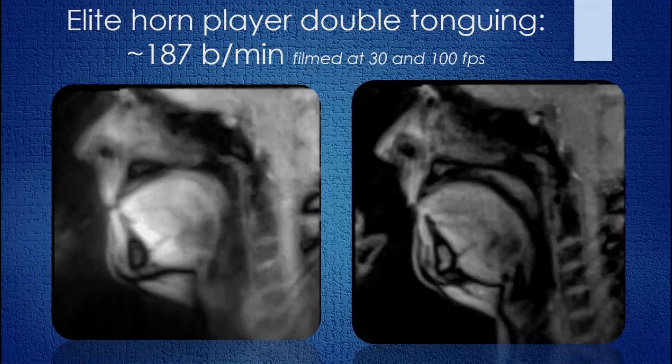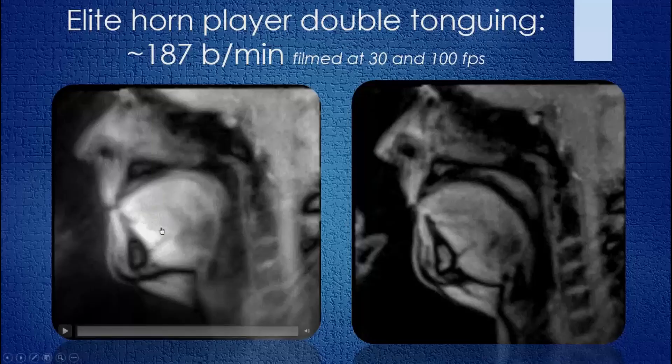You're looking here at two different videos. They are both of André Just of the Berlin Philharmonic. We asked André and all of our subjects to double-tongue as fast as they could. These great horn players had some amazing speeds. André, one of the fastest, was timed at 187 beats per minute using 16th notes. Traditional MRI would never be able to tell you much about this — you'd be lucky to catch the tongue in any one position. But in our technique, because in the left-hand panel we were filming at 30 frames per second, we could see some movement. This is 30 frames per second — André Just tonguing as fast as he can.